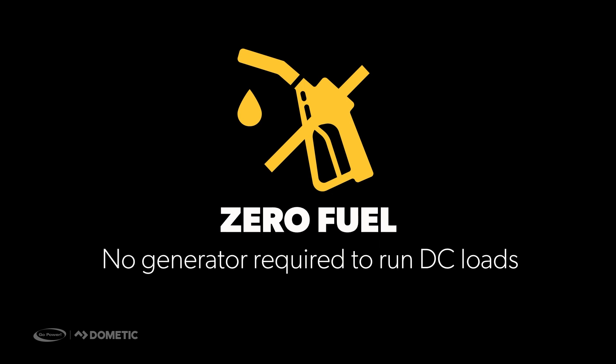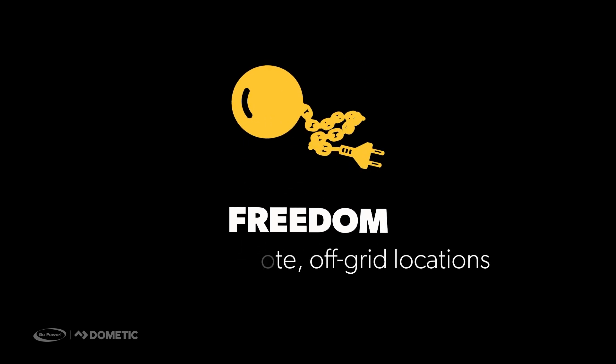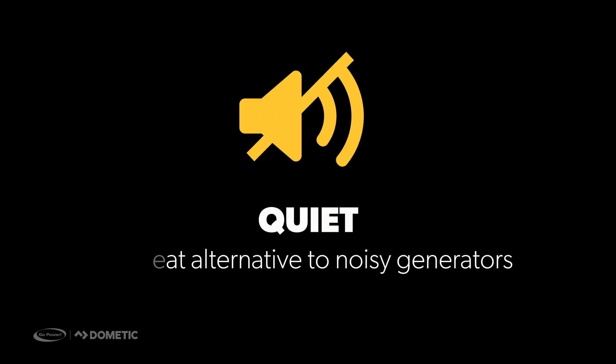With the rising fuel costs, you won't have to worry about powering your generator with this costly resource to run essential DC loads. Solar provides freedom to explore, away from noisy RV parks and costly hookups. You will also enjoy the sounds of nature with the quiet alternative of solar and not the noise of a generator.